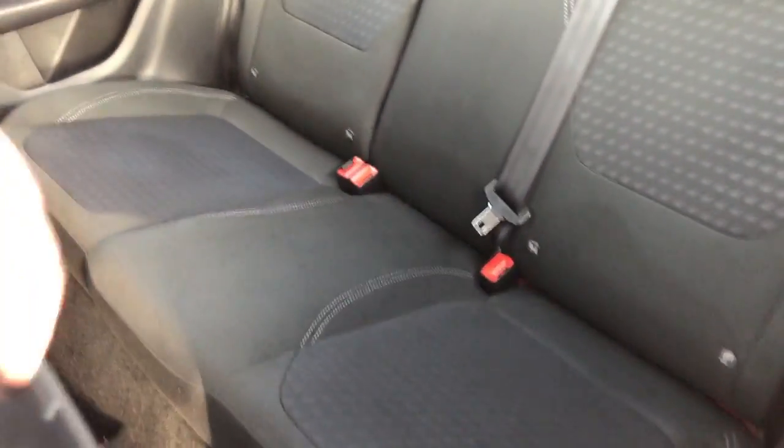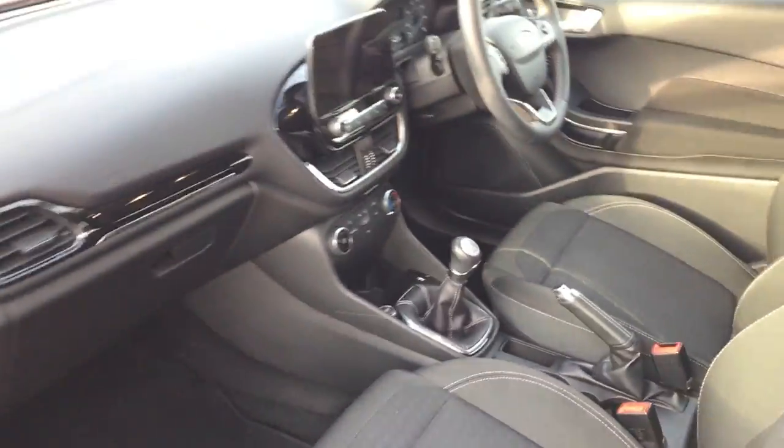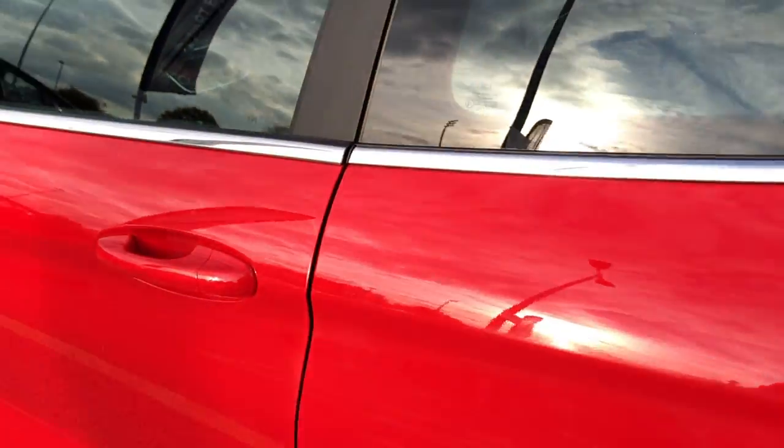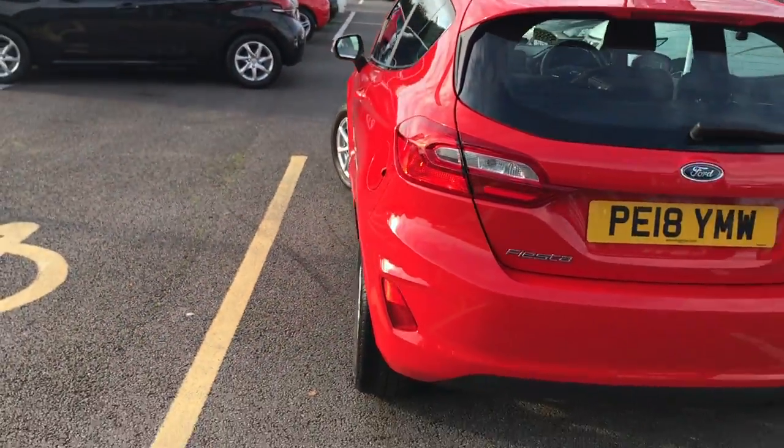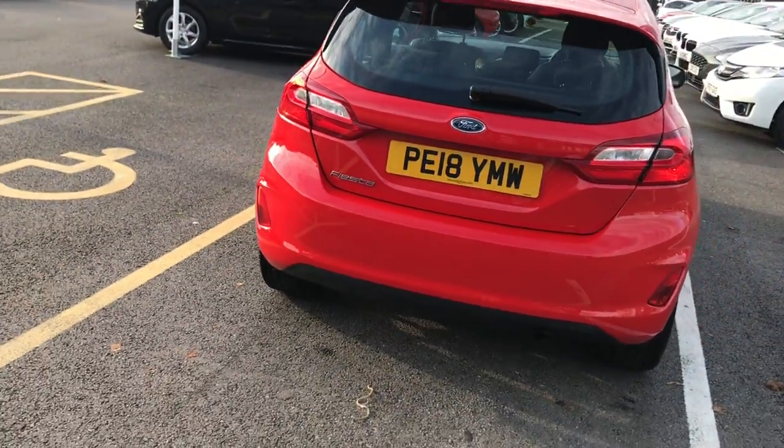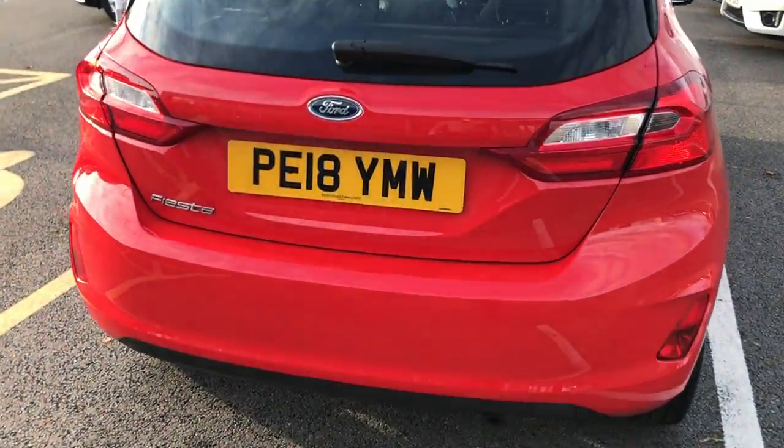This is also a very nippy and sporty car. If you've never driven a Fiesta before you certainly owe yourself to try one out. They handle very nicely, take those corners well, and thanks to the light bodywork they get up to speed very quickly.